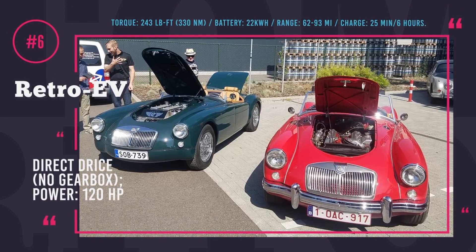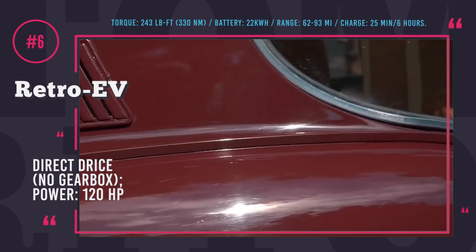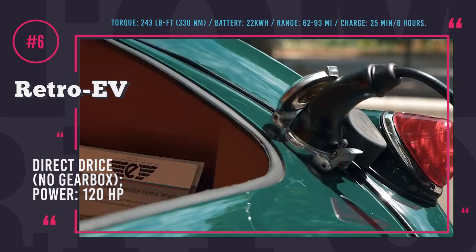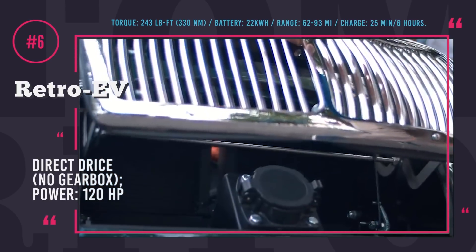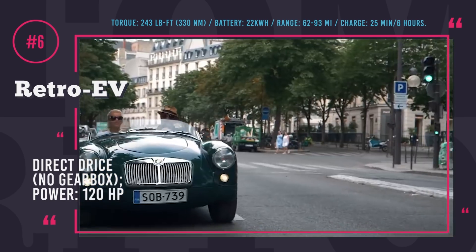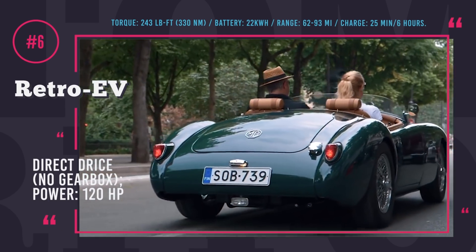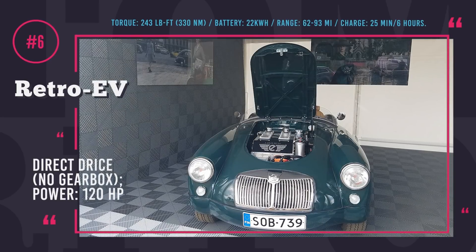Number 6: Retro EV. Retro EV is a Finland-based company that aims to connect classic car design, feel, and driving experience with modern zero-emission technologies. The company has one project that focuses on the electric transformation of original MG MGA roadsters produced between 1955 and 1962. All vehicles are fitted with a 120 hp electric motor delivering 243 pound-feet of torque and a 22 kWh battery that is good for up to 93 miles of range.